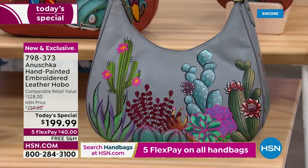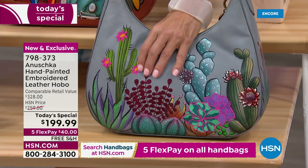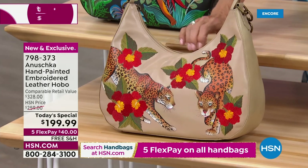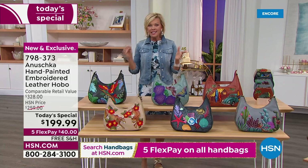Down below, we've got Serene Succulent with a beautiful gray background — perfect for desert scenes, so pretty and tactile. Over to Ocean Magic — a deep navy blue background with themes of the ocean from corals to little fish. And then Leopard Garden — I love the corals and those leopards, detailed in both embroidery and hand-painted artwork.